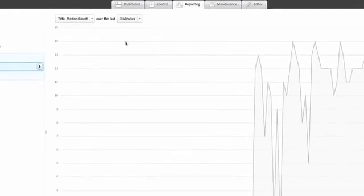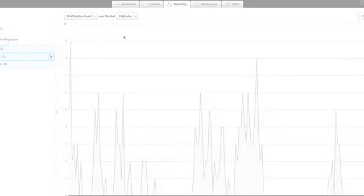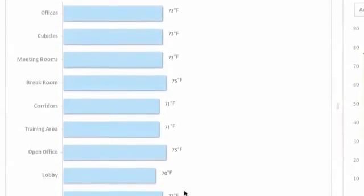It measures actual, not estimated, space utilization and building traffic patterns, and monitors temperature and air quality for occupant comfort and health and optimal equipment performance.